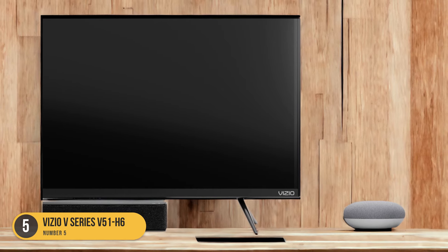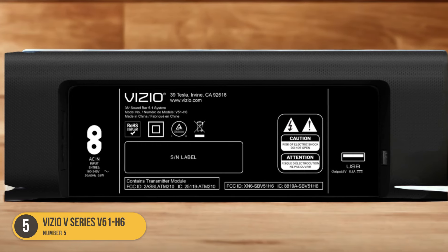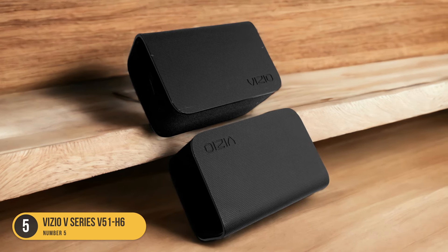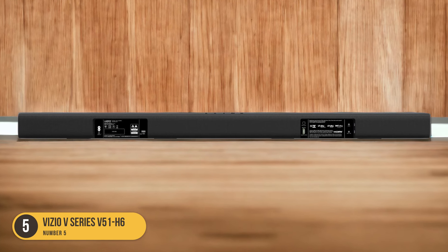One of the standout features of the Vizio V-Series 551H6 is its ability to reproduce clear dialogue and lead instruments. This is particularly important when watching movies or TV shows, as it ensures that you don't miss any crucial details or dialogue. The soundbar also supports multi-channel formats like Dolby Atmos and Dolby Digital, allowing you to enjoy a more cinematic audio experience.